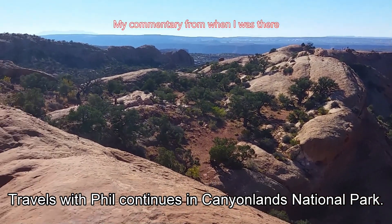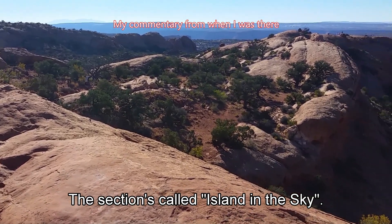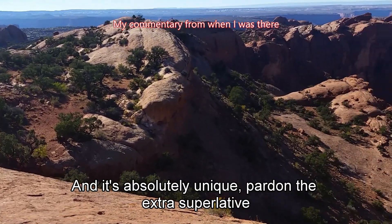Travels with Phil continues in Canyonlands National Park. This section is called Island in the Sky, and it's absolutely unique.